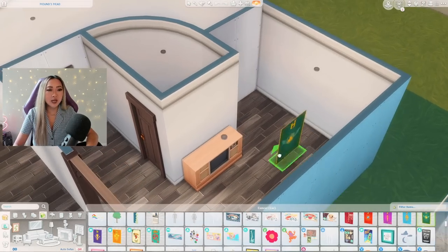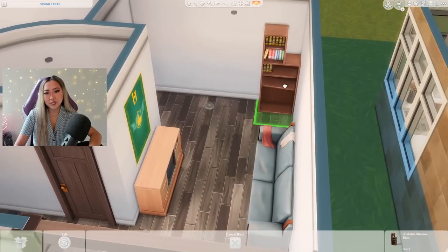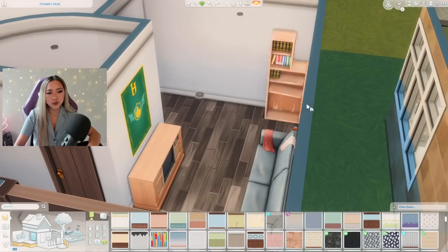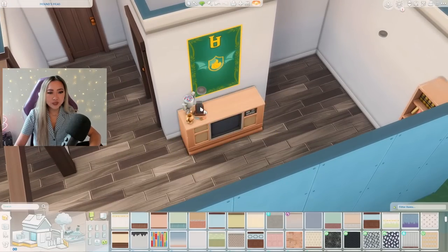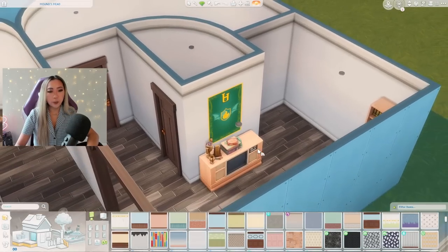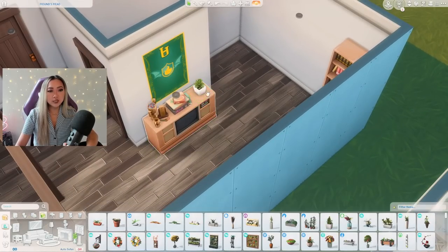This TV stand also caught my eye — it's super retro looking and is definitely giving basement vibes. I think it'd be really cool if we got some stuff from Discover University; I imagine some college kid is renting out this basement while attending university nearby. We also got this cute bookshelf with the new kit that I can just slot in the corner — I'll grab the disheveled option and clutter up the top with some of the new items we got, like these old board games which are perfect for a basement.